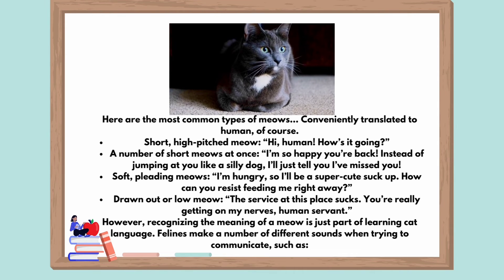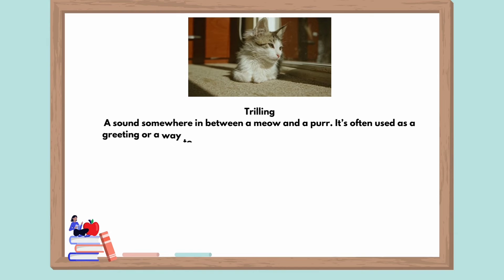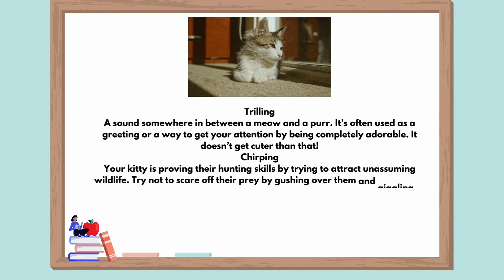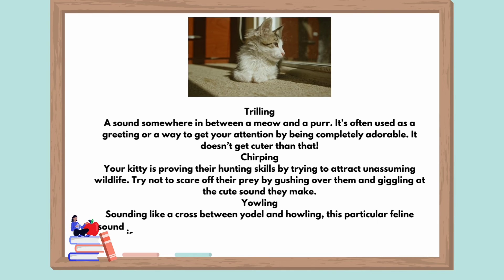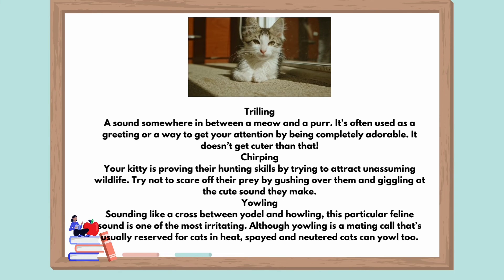Drawn out or low meow: 'The service at this place sucks. You're really getting on my nerves, human servant.' However, recognizing the meaning of a meow is just part of learning cat language. Felines make a number of different sounds when trying to communicate, such as: trilling — a sound somewhere in between a meow and a purr, often used as a greeting or a way to get your attention by being completely adorable. Chirping: your kitty is proving their hunting skills by trying to attract unassuming wildlife. Try not to scare off their prey by gushing over them. Yowling: sounding like a cross between a yodel and howling, this particular feline sound is one of the most irritating.